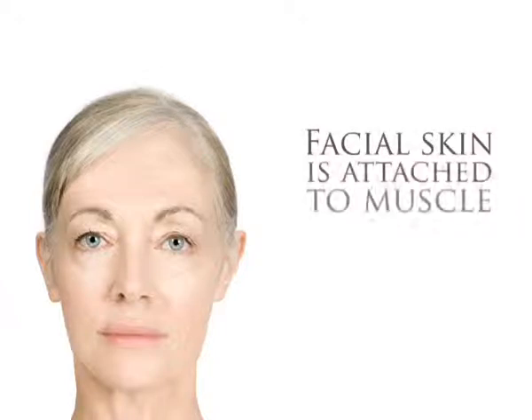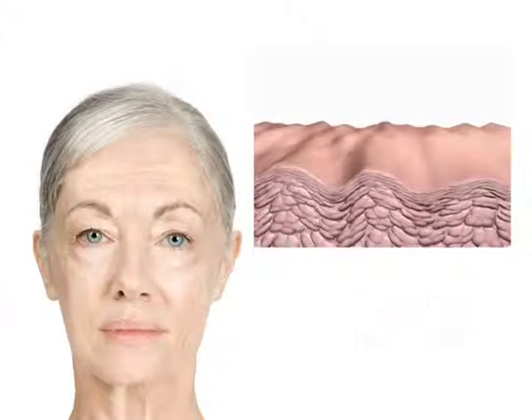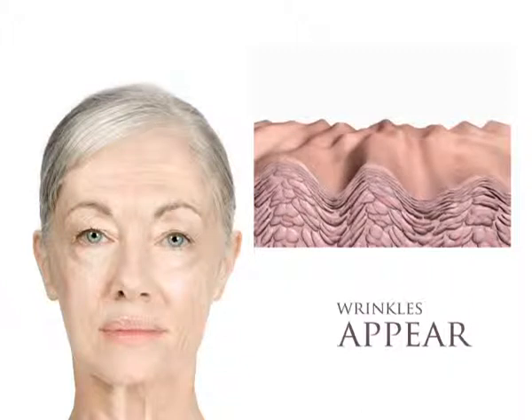Because the face is the only part of the body where skin is directly attached to muscle, when it loses firmness, the skin starts to sag, wrinkles appear and other common signs of ageing become visible.